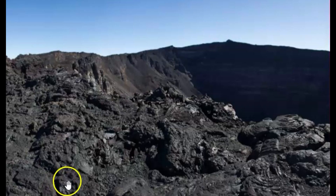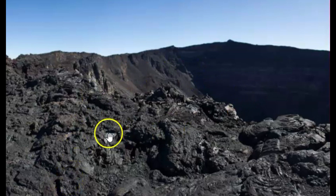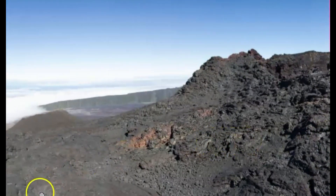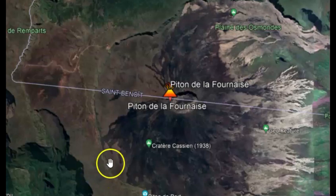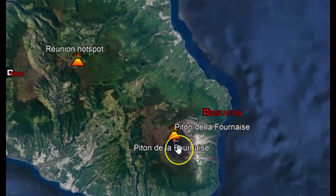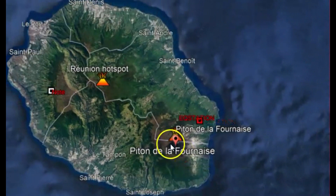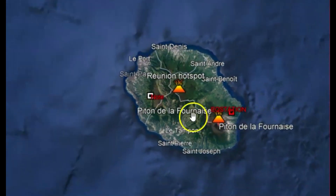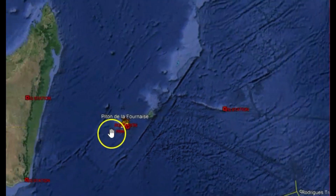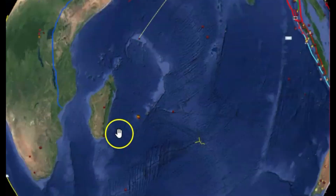Here's an image from Wikipedia of the caldera, and I'll bring it over so you can see it. And then going to Google Earth — here's the location of that volcano on Reunion Island, and we'll bring it out a little bit so you can see kind of a general idea where it's at.